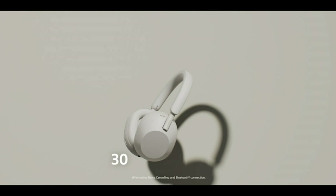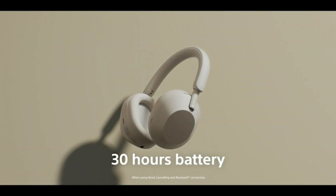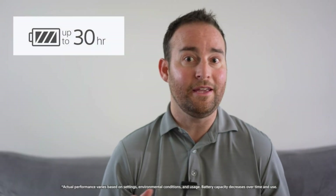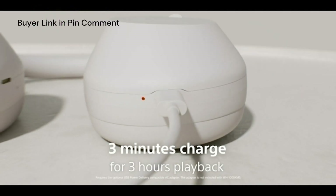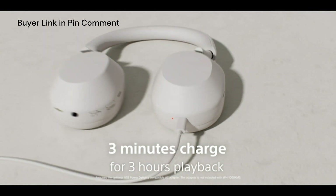The WH-1000X Mark V features 30 hours of battery life. But if you're like me and you forget to charge your devices, using a USB power delivery charger, you can get three hours of playback with just three minutes of charging.